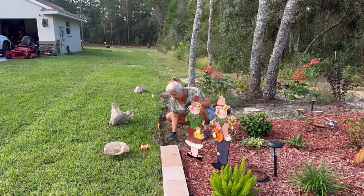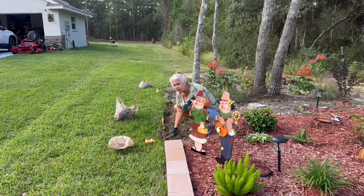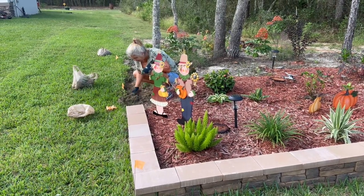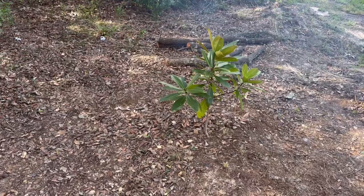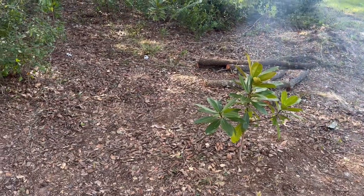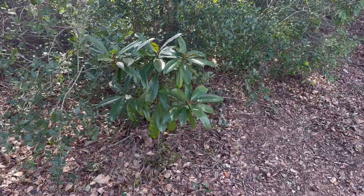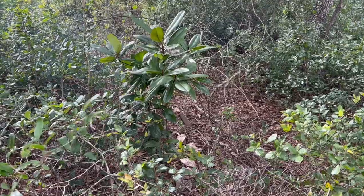We've got a finished flower bed — number two. The one up front was number one, and this is brick wall number one. While clearing, I found five magnolia trees — they got into this jungle somehow. Check that out, how cool is that? And I just found another one, the biggest one yet — a wild magnolia tree. That is sweet.